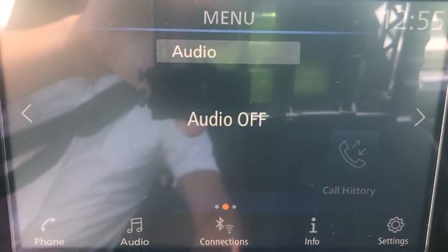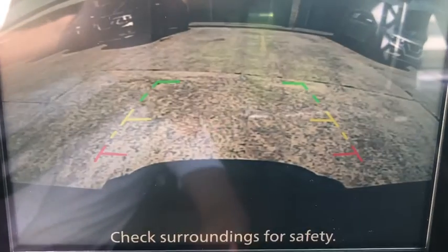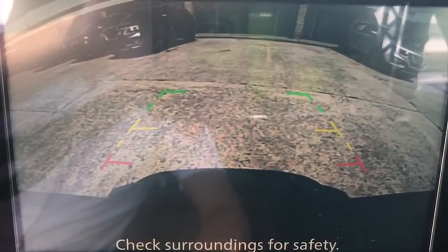Heated front seat, security system, electronic stability control, rear window defroster, power windows, overhead console, panic alarm, and tachometer.